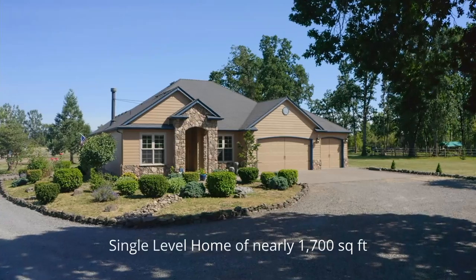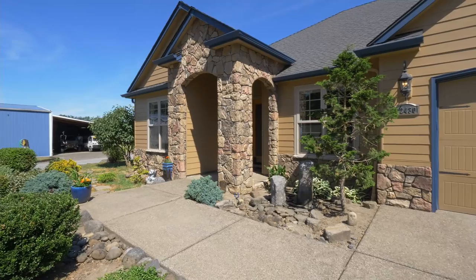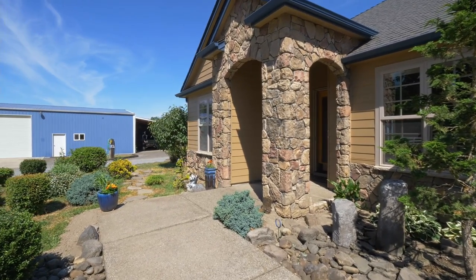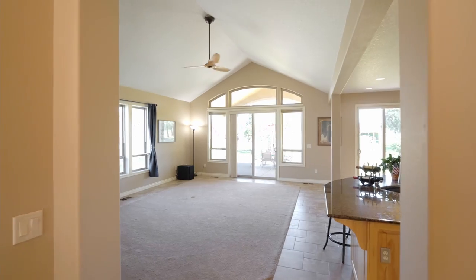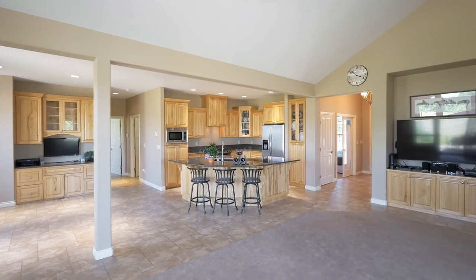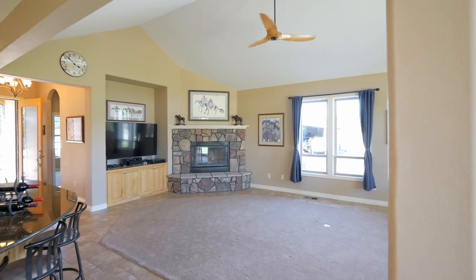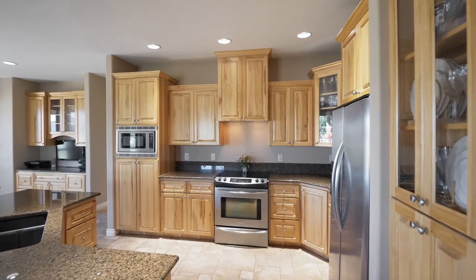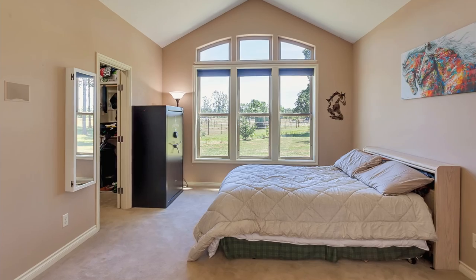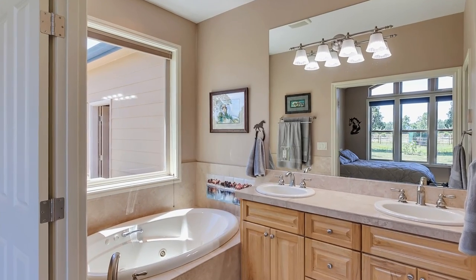This desirable 2008 single-level, three-bedroom, two-bath home with an oversized attached three-car garage and almost 1,700 square feet shines. Discover vaulted ceilings and an open concept floor plan with inviting living spaces, a built-in sound system throughout, a cozy wood fireplace, and an open kitchen with stainless steel appliances. You'll find a beautiful master ensuite with a soaking tub and walk-in closet.